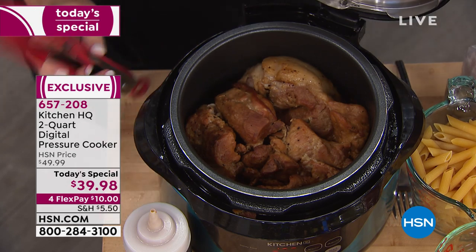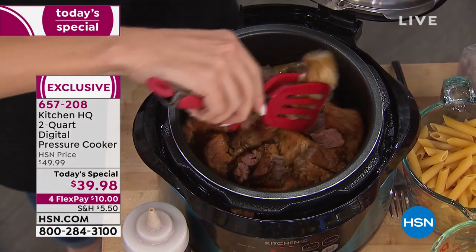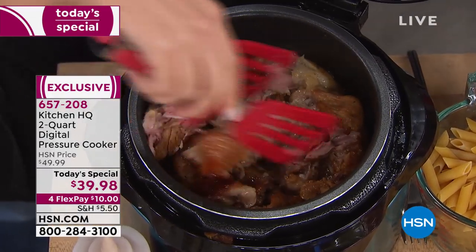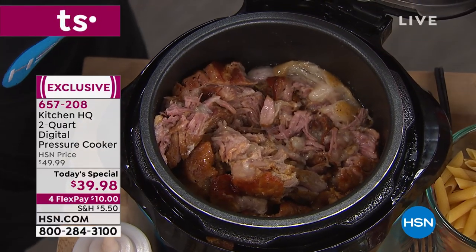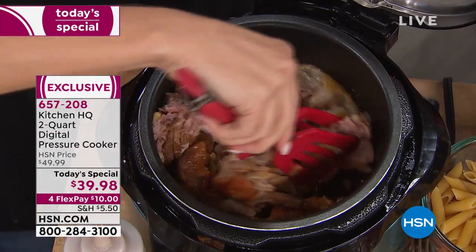It makes an amazing gift. I love my pressure cooker because this one also does slow cooking. When you have a pressure cooker like this, you don't have to plan dinner, you don't have to go through the drive-through. You can make a beautiful meal in just less than an hour.